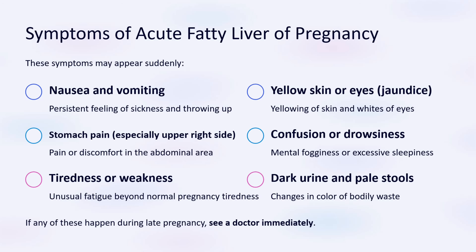The symptoms of acute fatty liver of pregnancy may appear suddenly. The first is nausea and vomiting. Second is stomach pain, especially on the upper right side. Third is tiredness or weakness. Fourth is yellow skin or eyes, also called jaundice. Fifth is confusion or drowsiness. Sixth is dark urine and pale stools. If any of these happen during late pregnancy, see a doctor immediately.